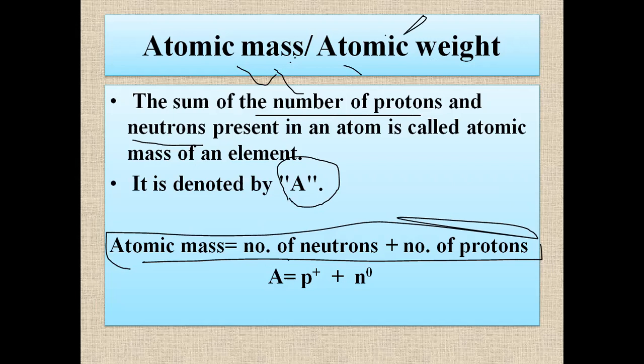We neglect the mass of electrons because it is so negligible — about 1/1837 of the mass of a proton — so we don't include electrons while calculating the atomic mass.